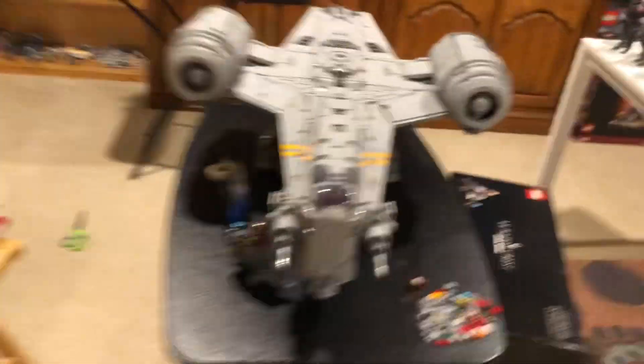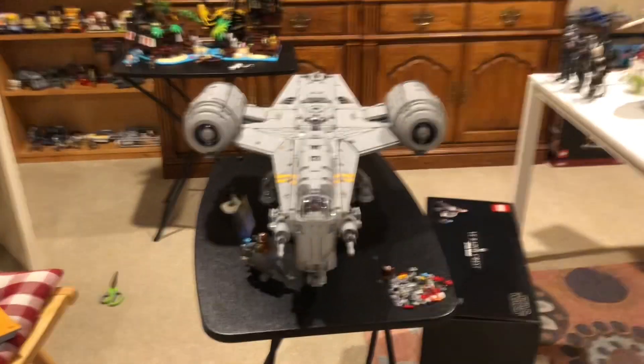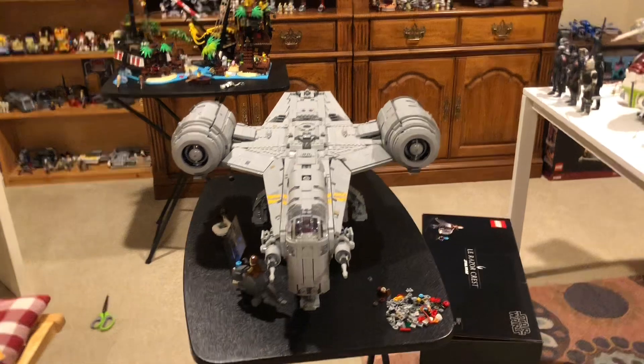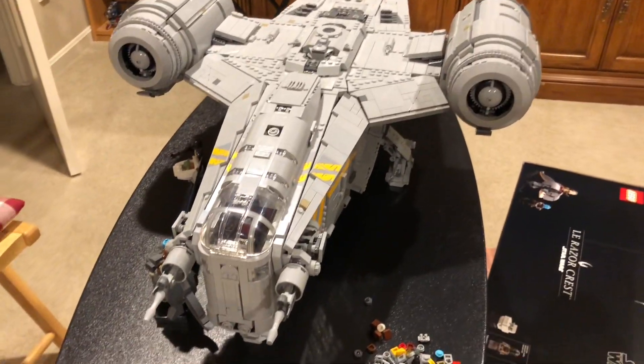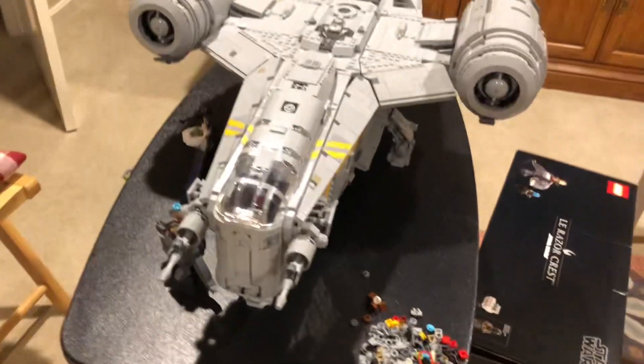It's absolutely gigantic. And to think a week ago, like if I were to fast forward to now and see this here — I just cannot believe it. It is humongous and I still cannot believe it.